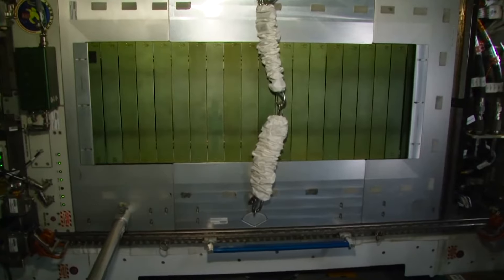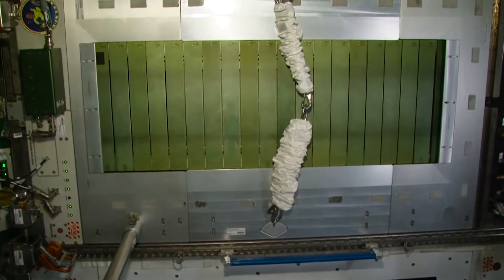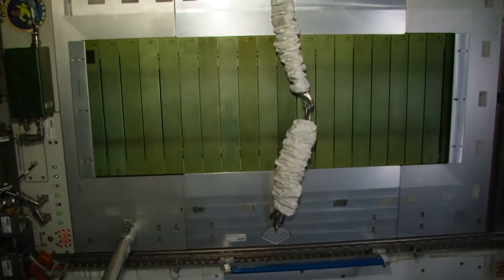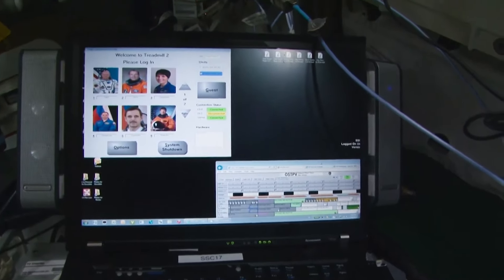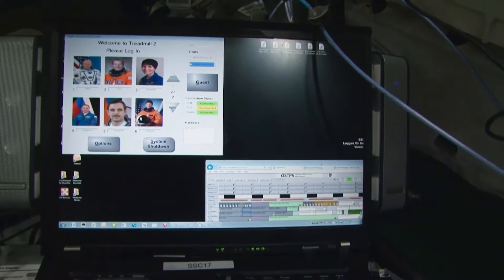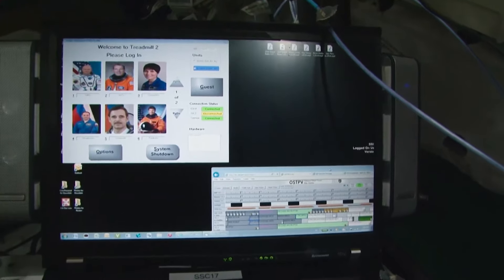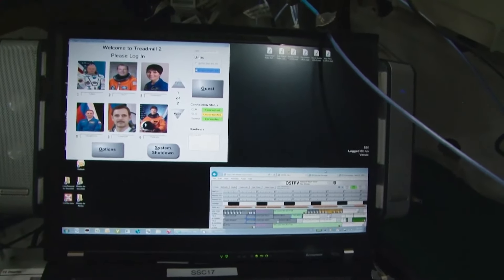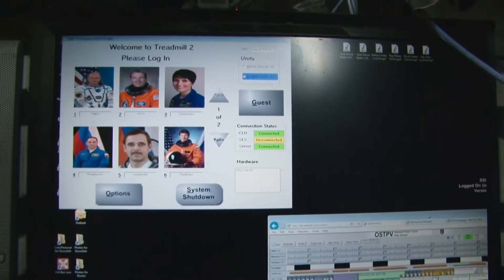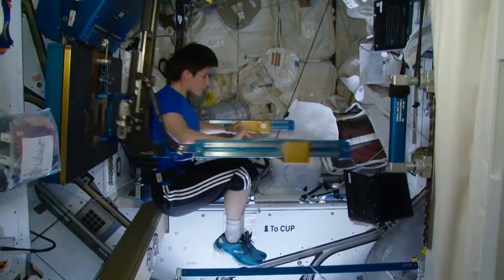The treadmill is also located here. Like I said, this module is a small gym. There is a special harness that is placed on astronauts' shoulders to give them some weight in a microgravity environment. This is the computer used to control the T2 treadmill. Everyone has his personal profile — you select your profile, set the parameters of your workout, and run. Five kilometers, six kilometers — whatever the distance you've been assigned.